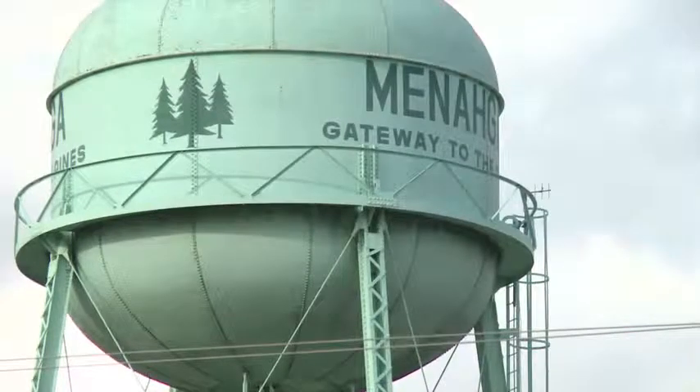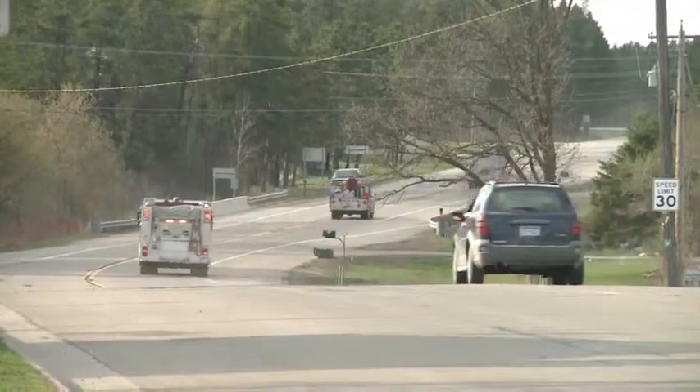Homeowners in Managa were allowed back on their properties after firefighters chased flames away. Marlene Snyder took us along as she ventured back home. When we first got there, we were just thankful that we had our house — and after, we realized it was in flames. We were thankful we have our family. Hers was one of 12 homes destroyed by the fire.